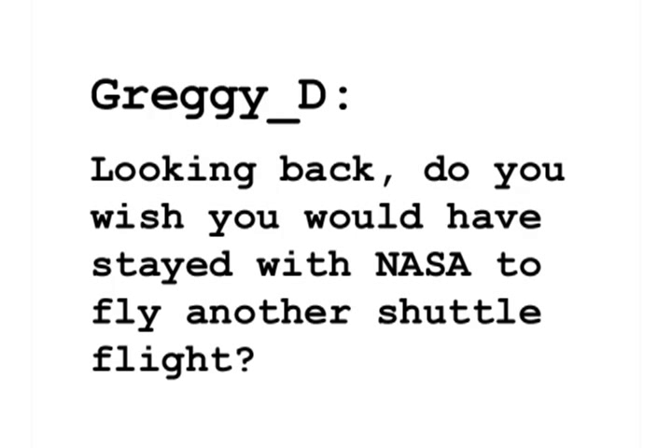Greggy would like to know, do you wish you would have stuck around NASA to fly another shuttle flight? Well, thank you for that question, Greggy. You correctly observed that I didn't stay around too long after the STS-3 flight in March of 1982, although I stayed around for a year and a half after that, working on some of the forerunner designs of the International Space Station — it was called Freedom at that time.